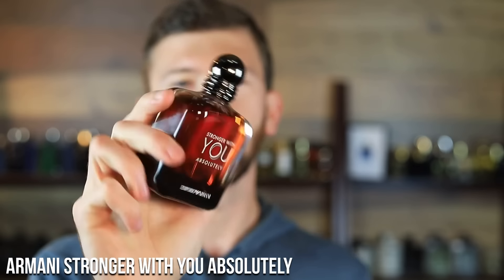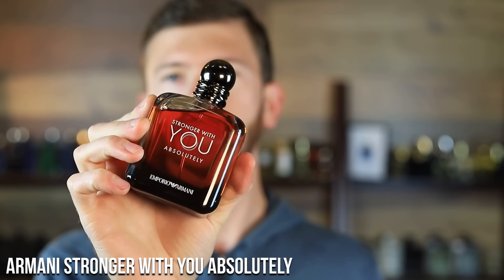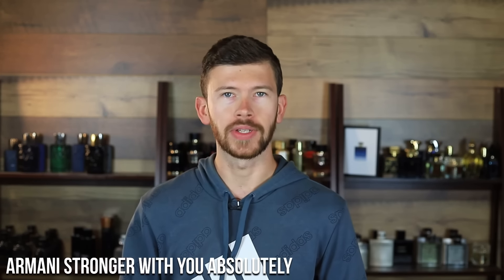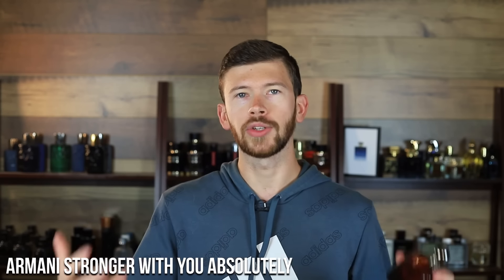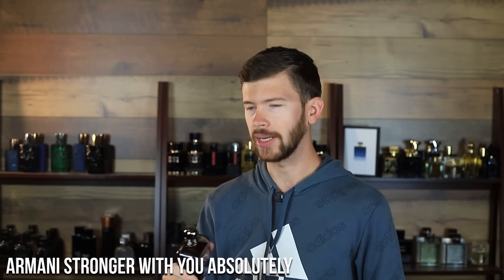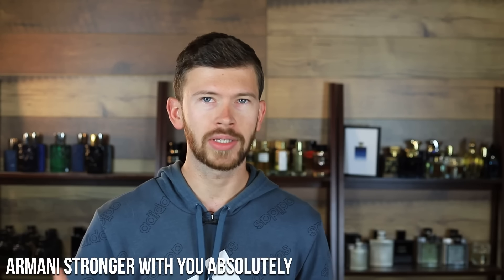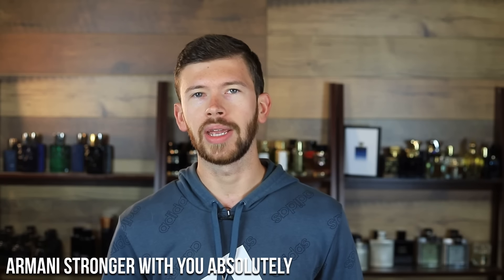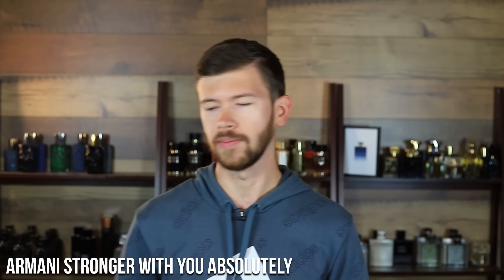Armani Stronger With You — you might be tired of hearing about it, but it just works for a lot of situations. Whether you're talking about beast-mode winter scents, great compliment-getters, or scent trail fragrances, this one fits the bill. The price has worked its way down a lot over the years — it used to be very expensive at $150 plus, but now if you're shopping in the right place, you're typically paying just a little over $100 for 100ml, which isn't unreasonable for designer fragrances today.